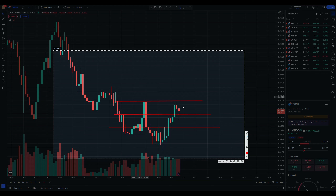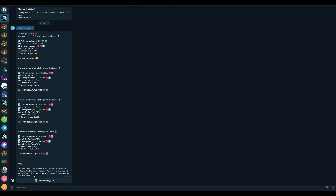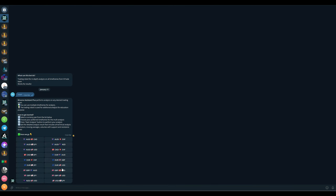I want to take a trade in a short position since we are in a downtrend, but let's check in with the robot. We see massive resistance on this candle, so the price will probably go up in the next few minutes. Let's go and see what the robot thinks.